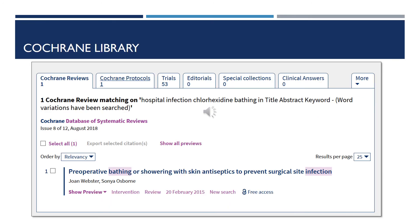In the previous slide, I clicked on Cochrane Library and did a search. Cochrane Library covers systematic reviews and those highest levels of evidence. Because it covers that as a smaller database, please keep in mind there will not always be a systematic review on your topic. In this case, I did a search on hospital infection and chlorhexidine bathing, and this came up.